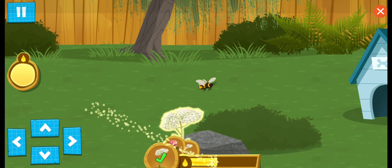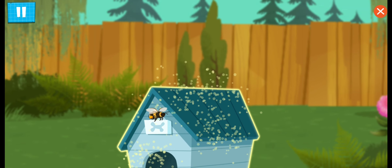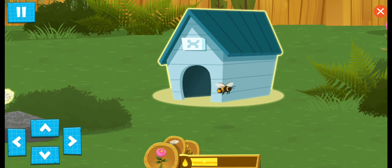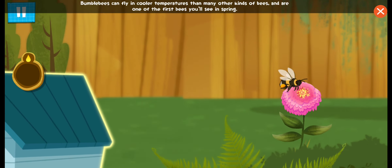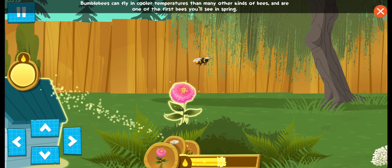Way to go, little bee! I don't think I have any nectar in here. Bumblebees can fly in cooler temperatures than many other kinds of bees, and are one of the first bees you'll see in spring!